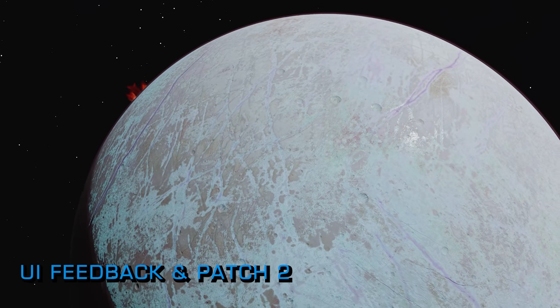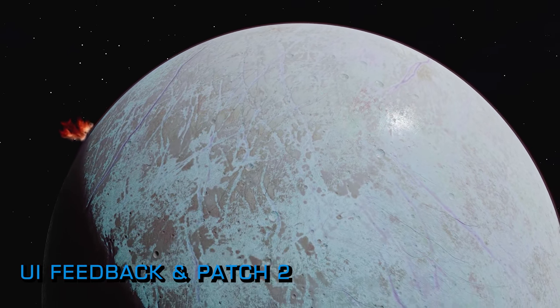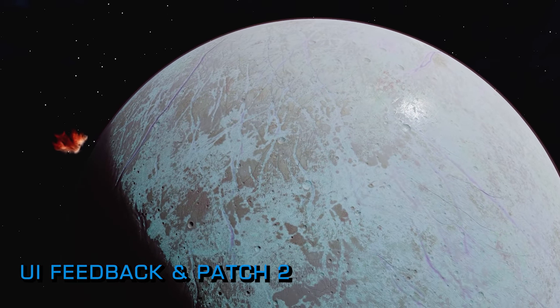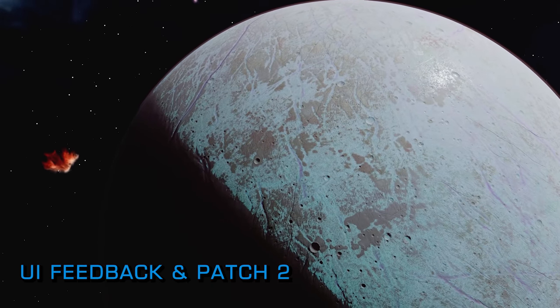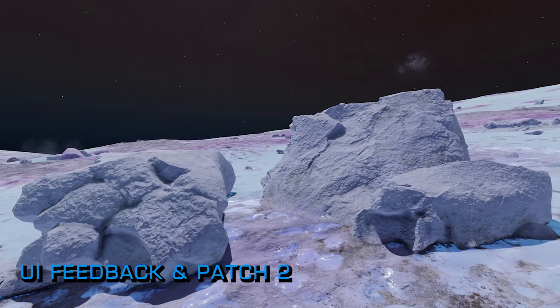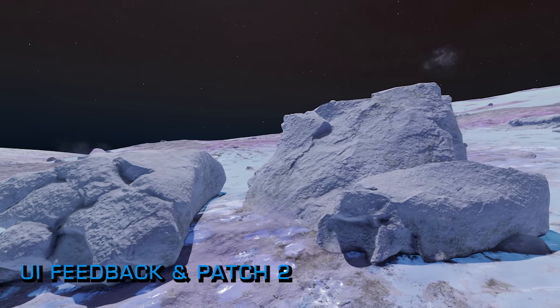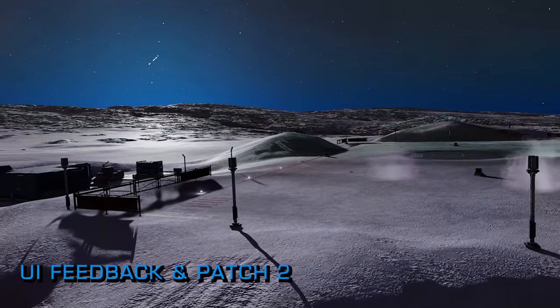One of the biggest complaints when the Odyssey expansion arrived was the map and navigation changes that the addition of legs had brought to the game. A complete revamp of the in-ship navigation systems had seen the layout changed, vital information removed or obscured, and additional steps added to what was already one of Elite's more complex UIs.